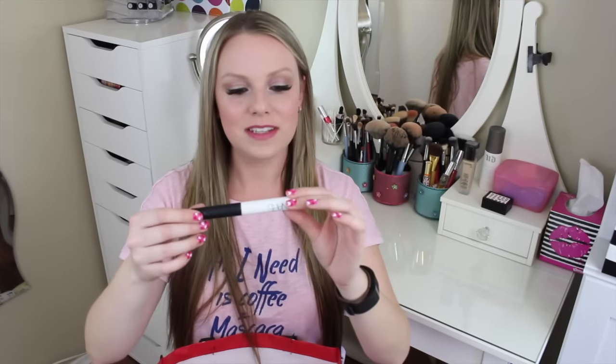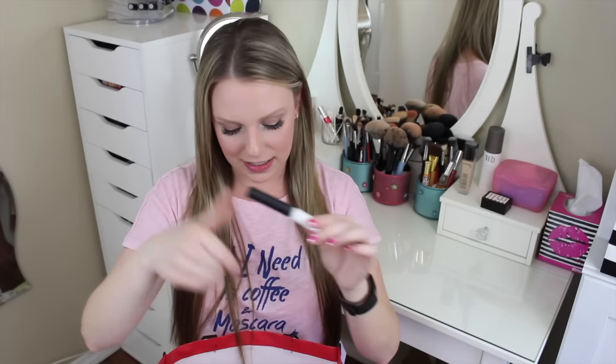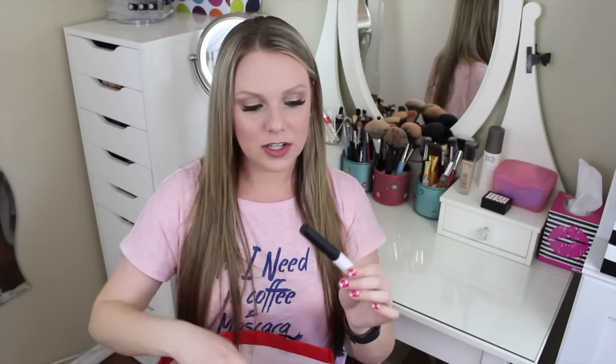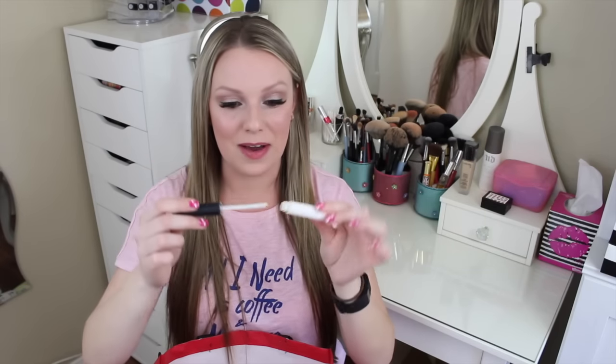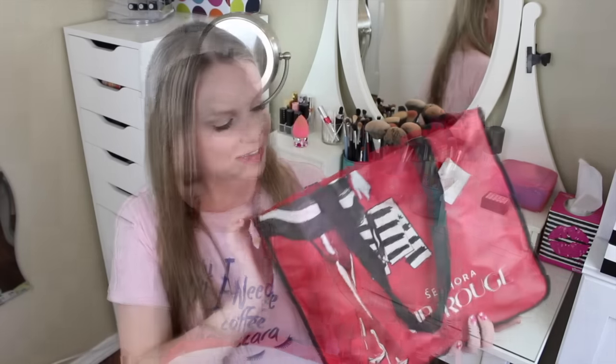Also not in project pan: the NARS Smudge Proof Eyeshadow Base. This is my favorite eyeshadow primer. I even took out the little stopper inside and scraped out the remaining product — my trick for anything with a doe-foot applicator like lip gloss or concealer. Once you think you're done, you're not — there's so much more product left. This is my holy grail eyeshadow primer and I'll keep using it.